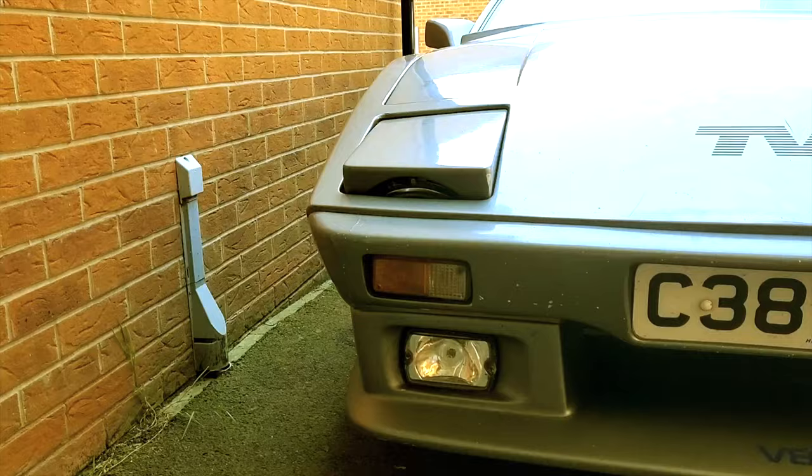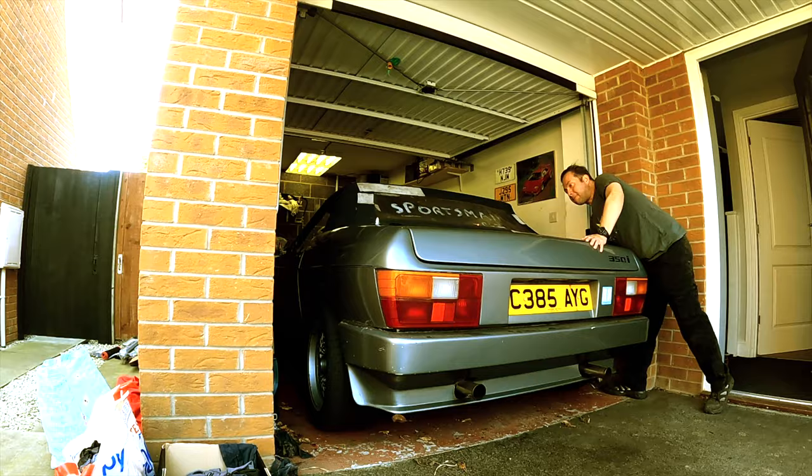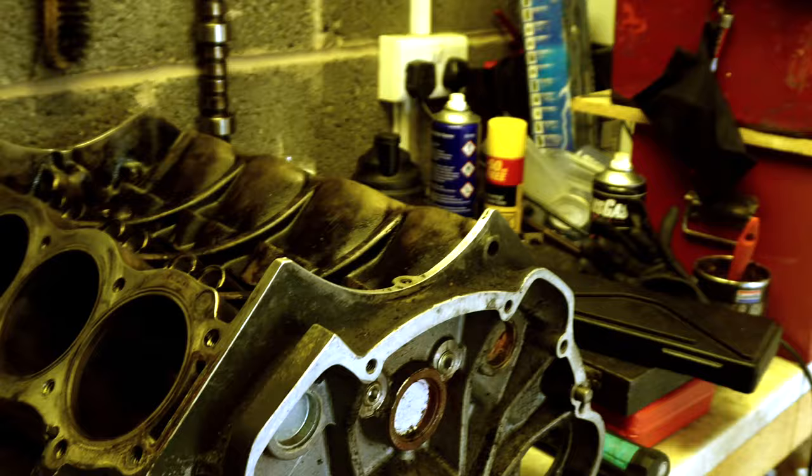On today's Motorhouse, we uncover a rare British sports car and make the tough decision whether to scrap or save this Rover V8 powered Brit Bruiser.